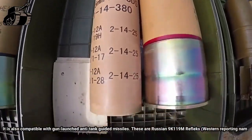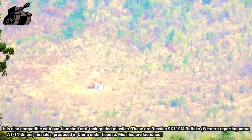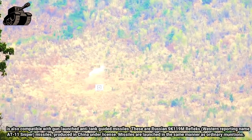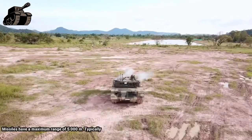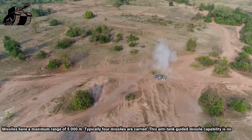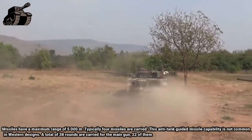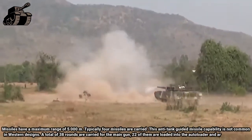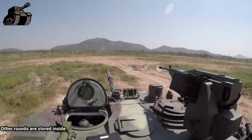The compatible missiles are Russian 9K119M Reflex missiles, produced in China under license. Missiles are launched in the same manner as ordinary munitions and have a maximum range of 5,000 meters. Typically 4 missiles are carried. This anti-tank guided missile capability is not common in Western designs. A total of 38 rounds are carried for the main gun; 22 of them are loaded into the auto loader and ready to use, while other rounds are stored inside the hull.